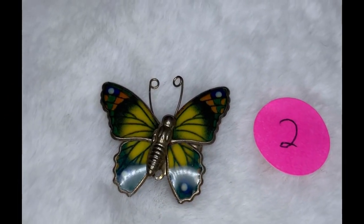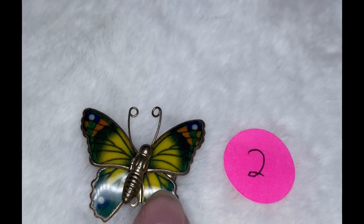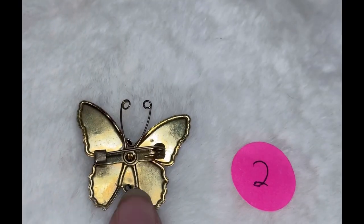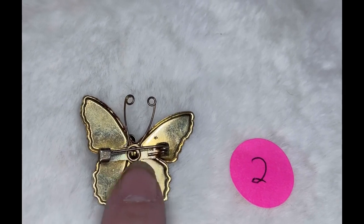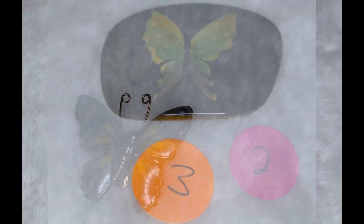This is butterfly number two. It's got some yellow, some orange, and some blue on it. It is enamel and also gold tone. On the back side, there is no marking. This is butterfly number two, and it is $3.